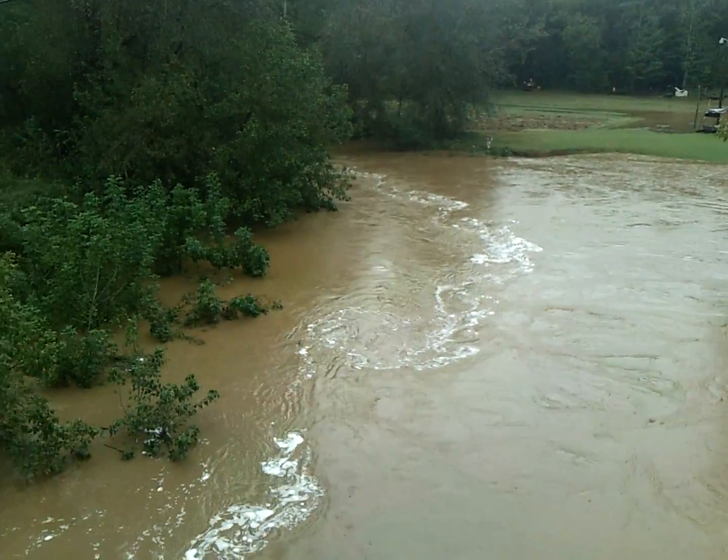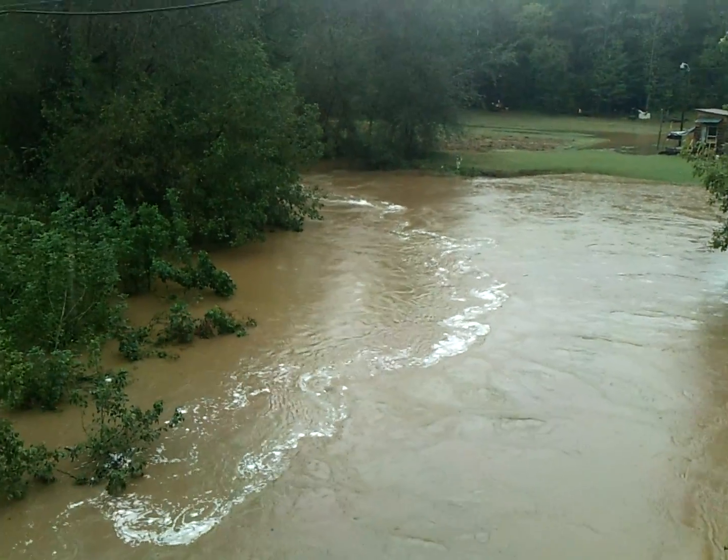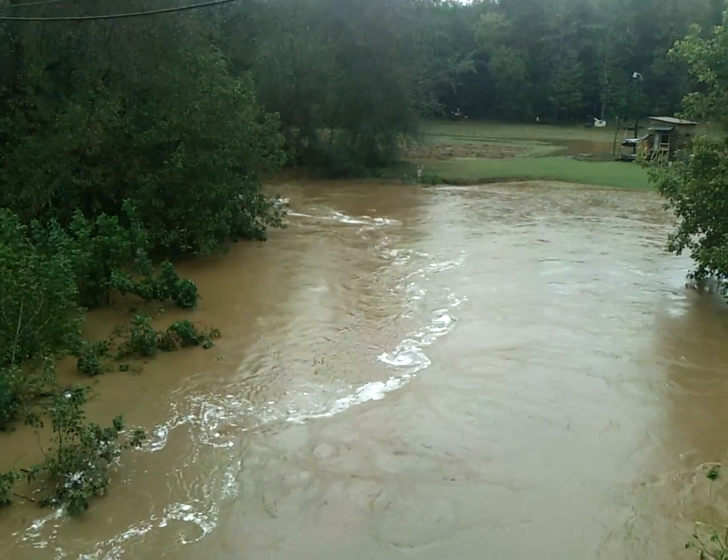We're going to go check out the South Fork and laboratory and see what it looks like. All right, ladies and gentlemen — Indian Creek, running full, to say the least.